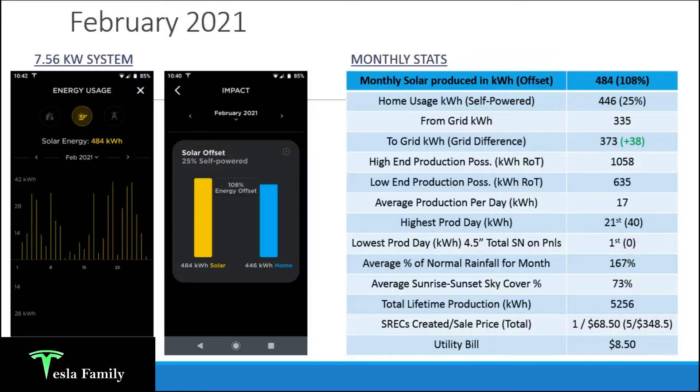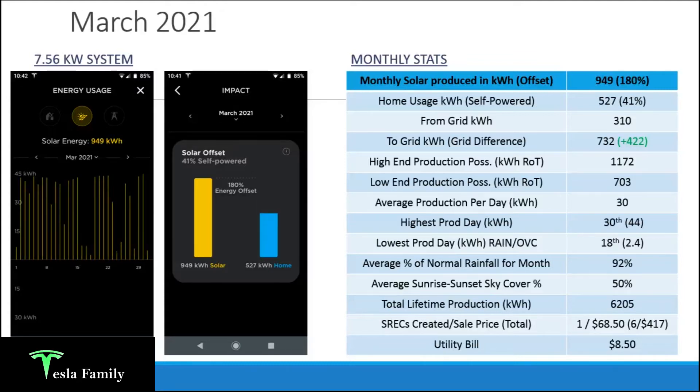My utility bill for February was again just $8.50 — love to see that really small utility bill. Moving on to March 2021 — now we're seeing fantastic solar production with longer daylight hours and a higher sun angle: 949 kilowatt hours produced. That's more than double what I produced in all of January. My home used 527 kilowatt hours, so that's a solar offset of an incredible 180% — my panels produced almost twice what my home needed, with all the extra going into a credit to my account.